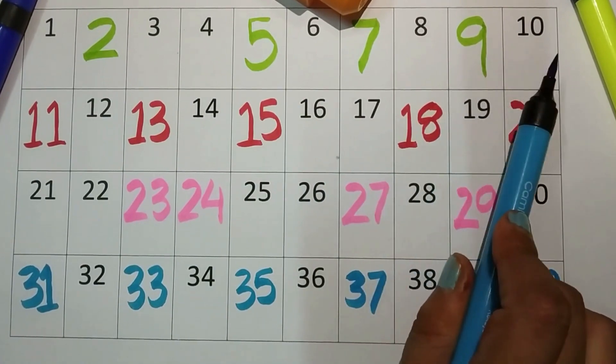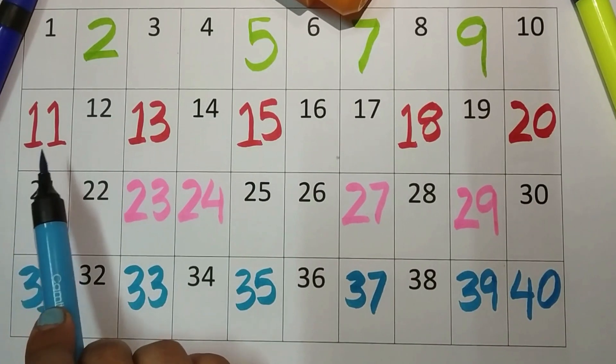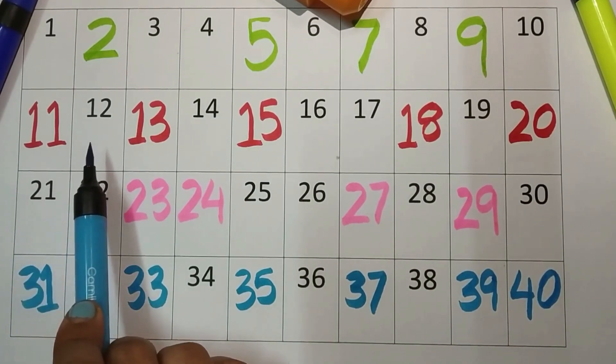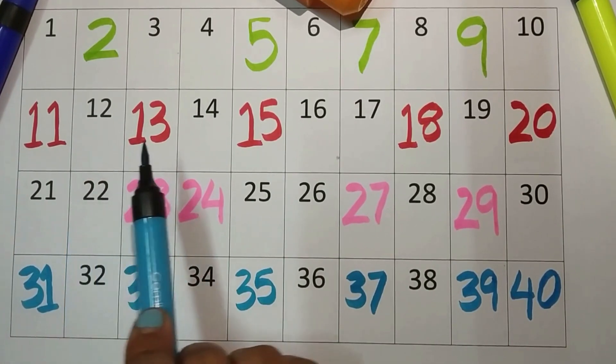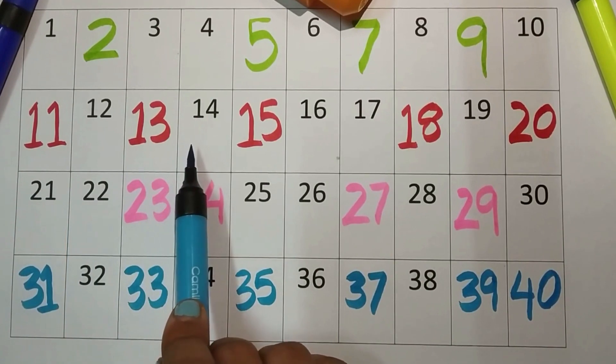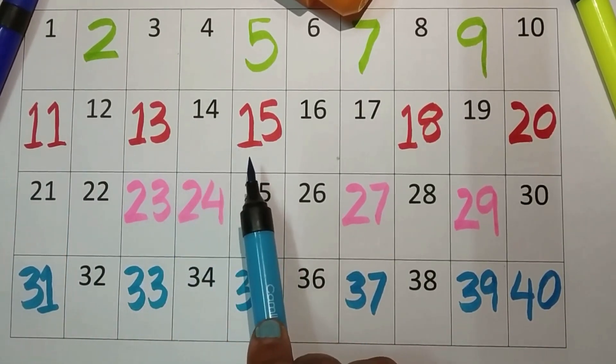Nine and ten. One-one, eleven. One-two, twelve. One-three, thirteen. One-four, fourteen.